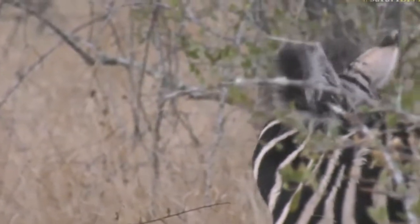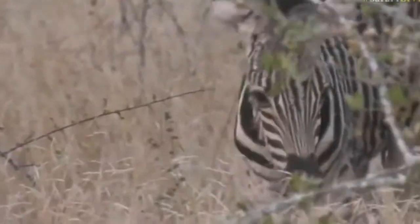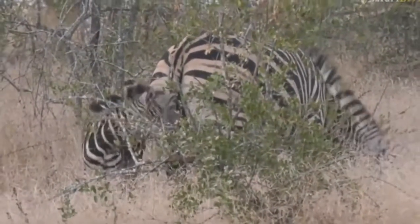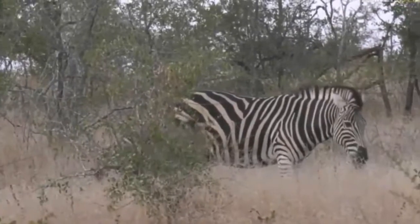It must be so interesting for these baby zebras — coming into this big wide world with all these interesting sounds. This is probably one of the first times it's seen a vehicle, and that's why it's sticking close to mom, checking: is this okay? Do I have to worry about this big object? But it seems as though it's taking it all in its stride.